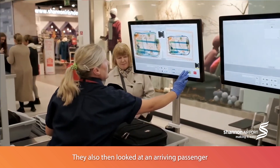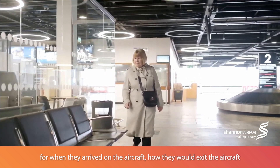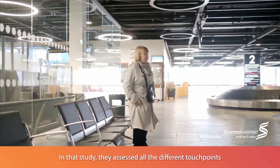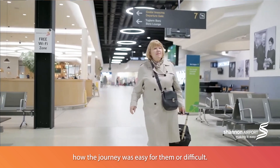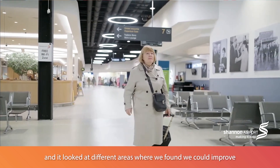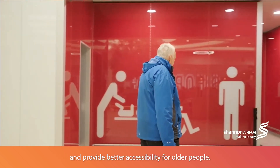They also looked at an arriving passenger — from when they arrived on an aircraft, how they would exit the aircraft and come through the airport terminal to leave the airport. In that study, they assessed all the different touch points available to see how the journey was easy or difficult for them. We then looked at the results of that survey and identified different areas where we could improve and provide better accessibility for older people.